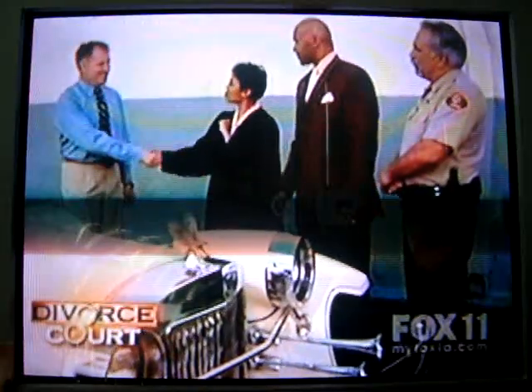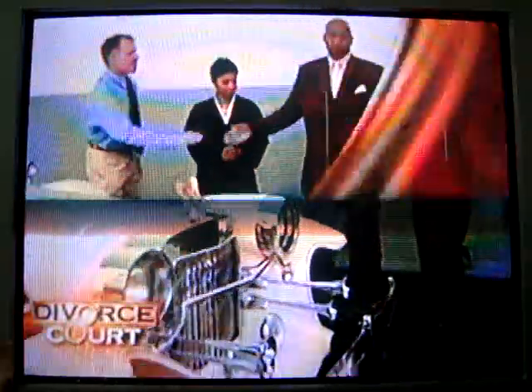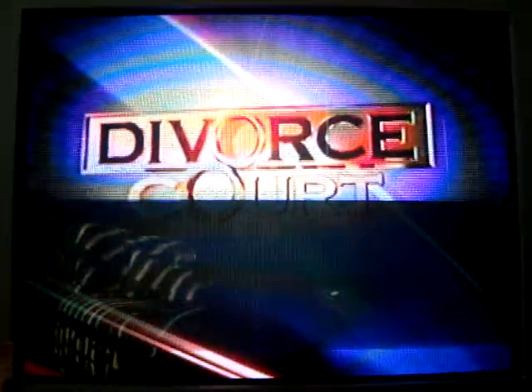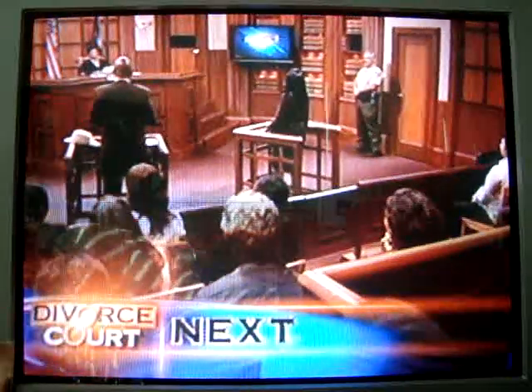Mr. Mentens, thank you so much. It was a pleasure. Let's go back in, gentlemen, and we'll finish. When Divorce Court continues, Judge Lynn rules. But first, the judge tells Lee like it is.